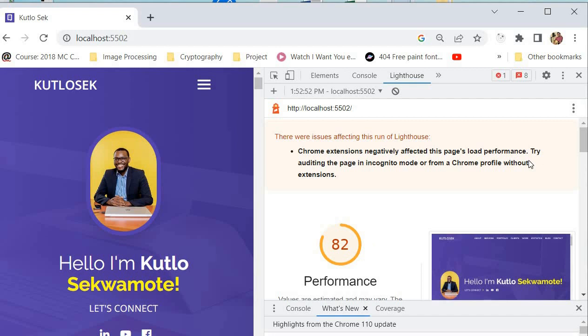I do want to make note that sometimes the performance score can be affected by many different things. For example, if you have a very slow computer or a very low internet connection, this can negatively impact your Google Lighthouse score. Make sure your computer and internet connection are performing well so nothing else affects your loading performance. Also, Chrome extensions can negatively affect a page's load performance, so try auditing the page in incognito or from a Chrome profile without extensions.